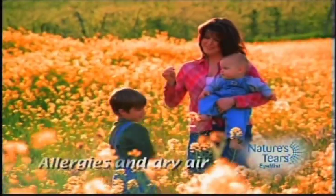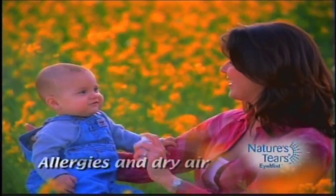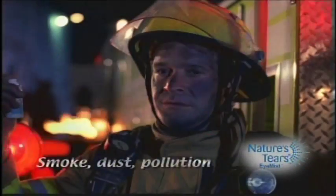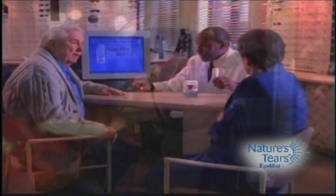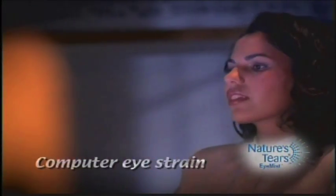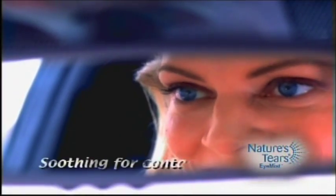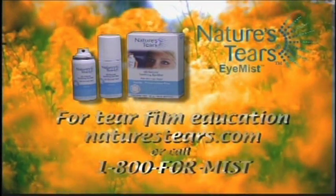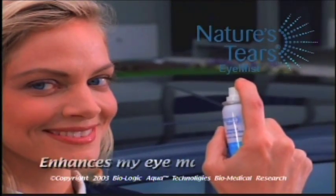Discover the secret of Nature's Tears iMist — an entirely different approach to eye care without eye drops. When your tear film is dry, your eyes feel dry. Nature's Tears iMist naturally supplements the tear film with Biologic Aqua absolute premium standard grade of pure, all-natural water. Just a mist — all natural, safe, convenient, no preservatives. Nature's Tears iMist can be purchased nationwide at selected eye care professionals and drug stores near you.